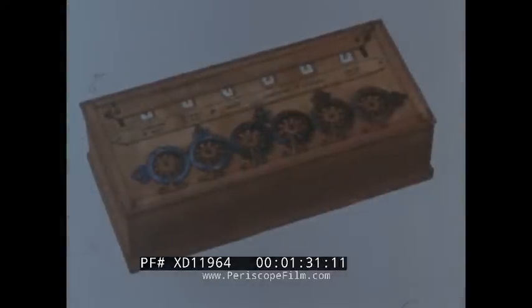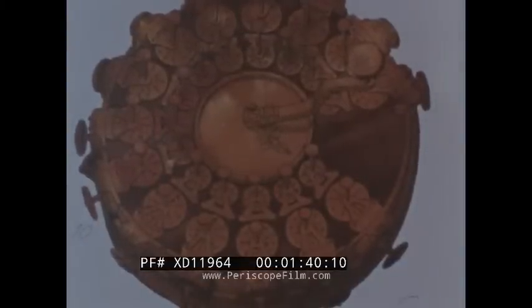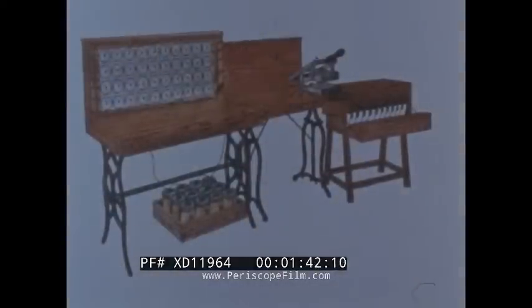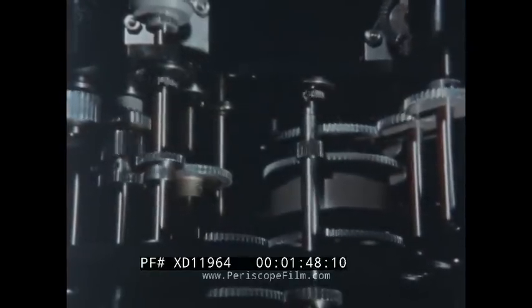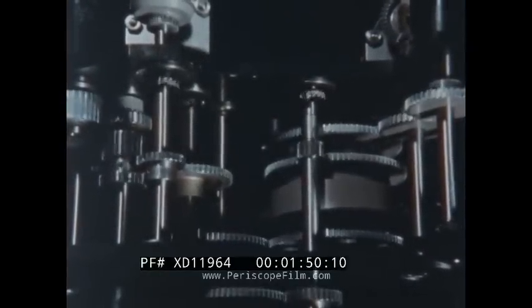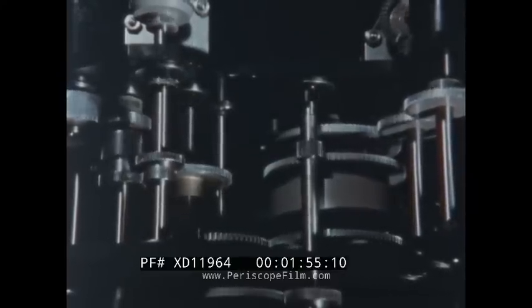But as world population grew and life became more complex, the need for more efficient tools increased. Three hundred years ago, man turned to mechanical devices to help him count. These new mechanical computers depended upon gears, levers, and weights to perform the counting operations. They were slow, noisy, and only slightly more dependable than man himself.